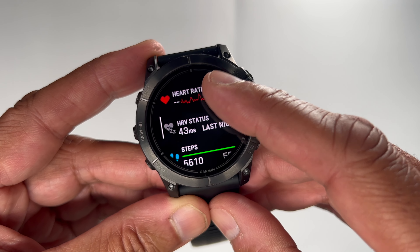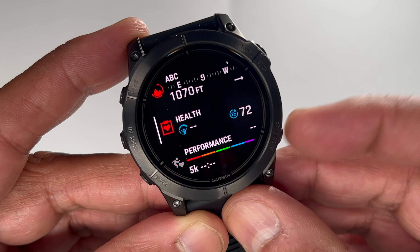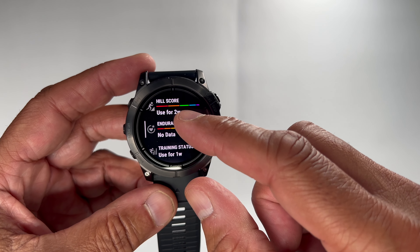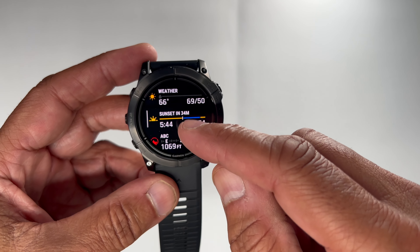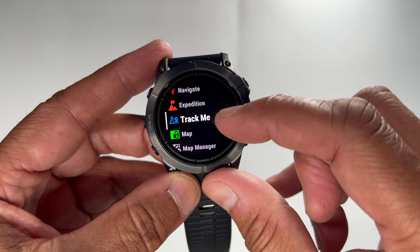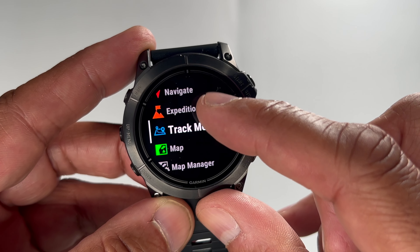Battery life is rated for about 31 days in smartwatch mode and 58 hours in GPS mode. Once you're using GPS tracking and health monitoring features, it could eat into that battery, so be mindful. That still beats competitors like the G-Shock or the Apple Watch, which need charging every few days or, at best, a week to ten days.